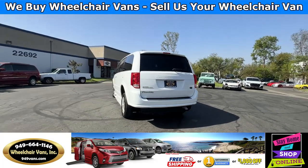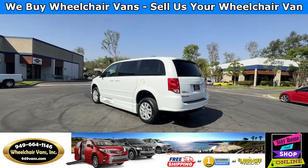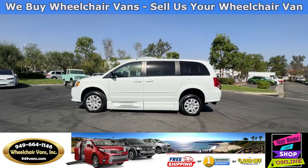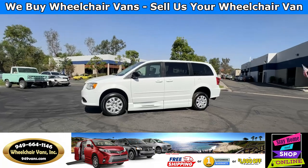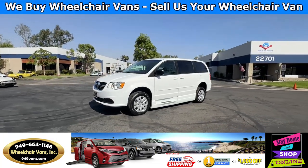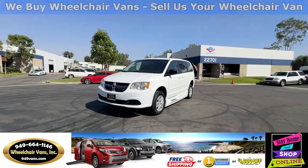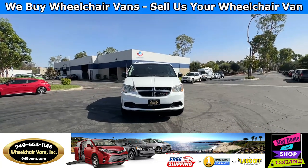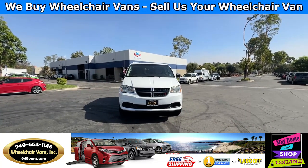We also offer financing on all types of credit. We can do personal or business loans, and on top of that we do have a promotion for free nationwide shipping. But if you decide to pick up at our location, we can offer you one thousand dollars off or a free one year warranty. For more information, please visit our website 949vans.com.